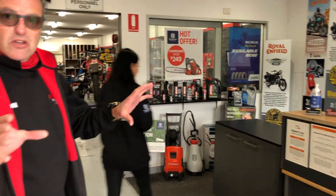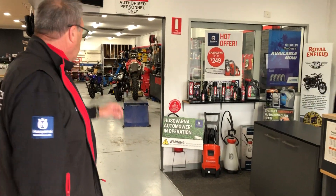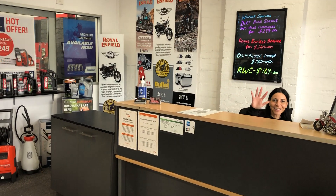So this is our service reception and service centre where the boys work. Sharon is our service manager — say hello Sharon. Walk through to our showroom.